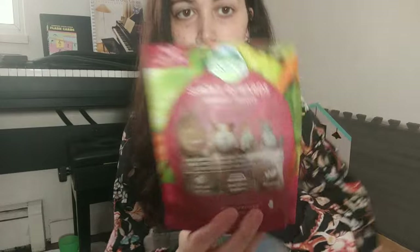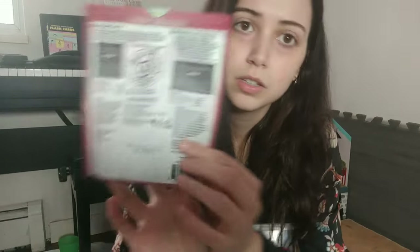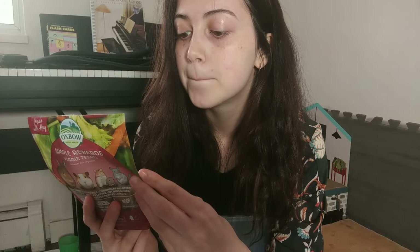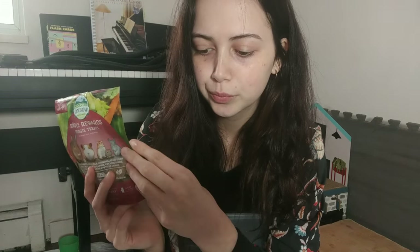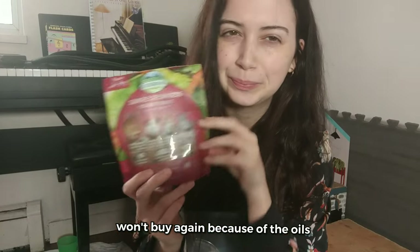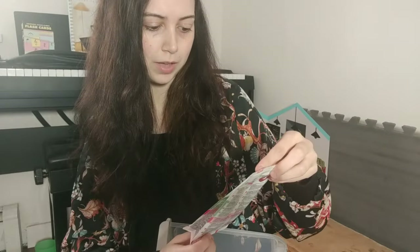This one is from Oxbow — it's a veggie little cookie. Looking at the ingredients — I always read the French side first — it has rolled oats, molasses, canola oil, dried carrot, dried potato, green pepper, and sunflower oil. I'm not totally sure about it but they do like it.